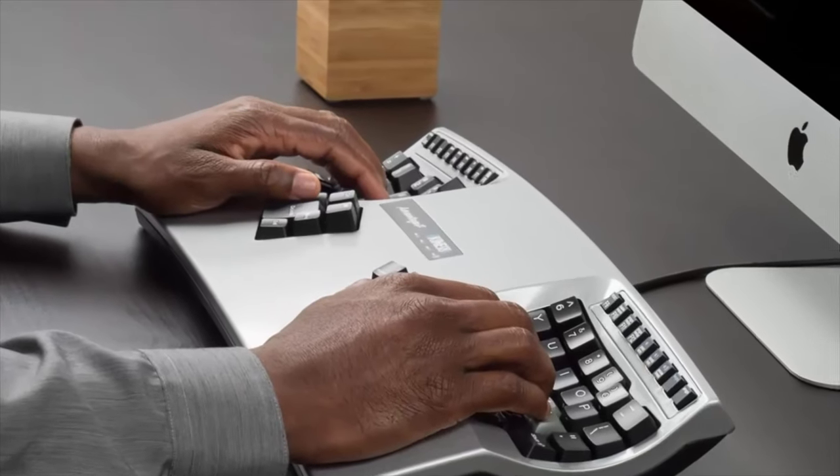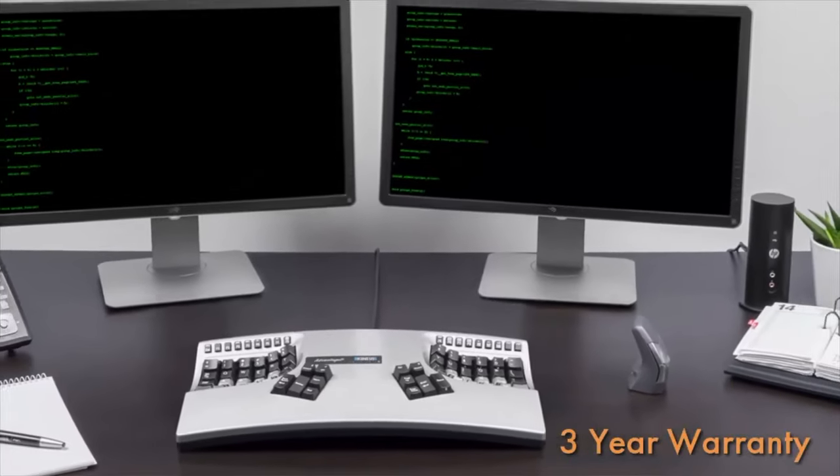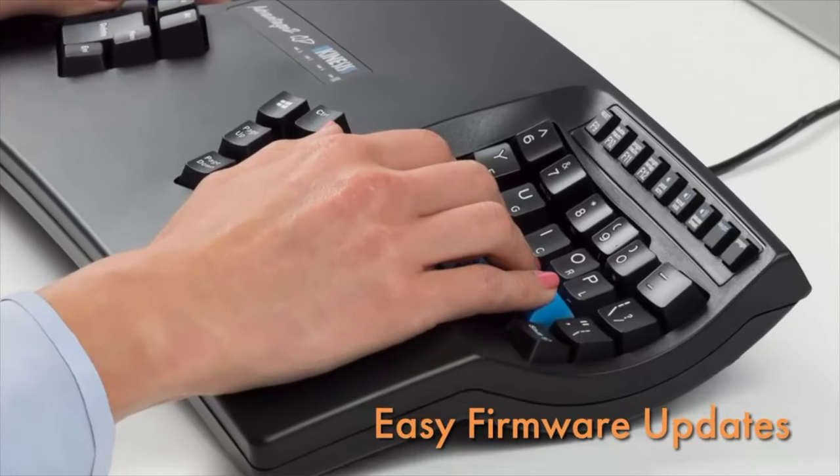The Advantage 2 is built to last, so we increased our warranty to three years. And thanks to SmartSet technology, staying up to date with the latest firmware is easy.